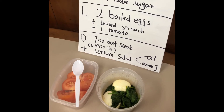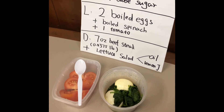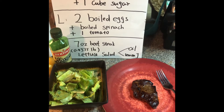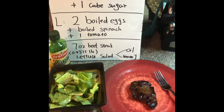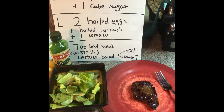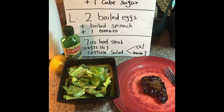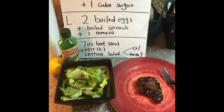I know guys, boiled spinach sucks. For day eight dinner we have a seven ounce beef steak and lettuce salad with fresh squeezed lemon juice mixed with olive oil. We're almost there guys, hang in there!